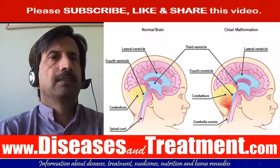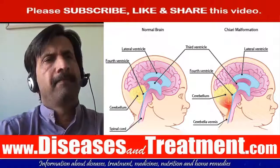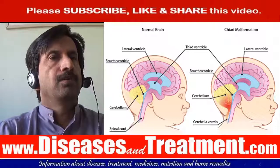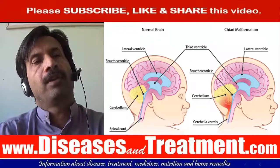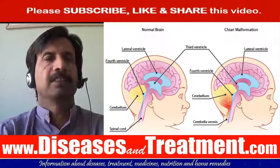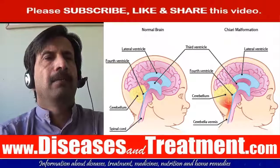Today's topic is Chiari malformation, also previously known as Arnold-Chiari malformation. It's where the lower part of the brain pushes down into the spinal canal. There are four main types. Type one, called Chiari 1, is the most common. In someone with Chiari 1, the lowest part of the back of the brain extends into the spinal canal, which can put pressure on the brain stem, spinal cord, and obstruct the flow of cerebrospinal fluid.